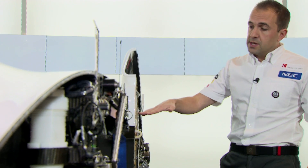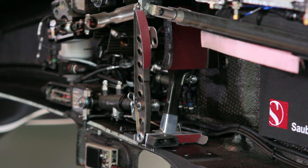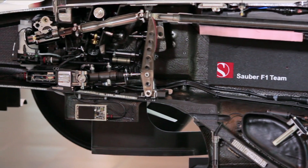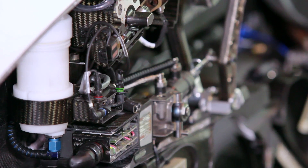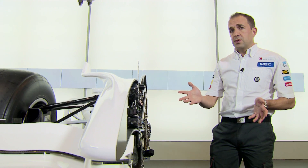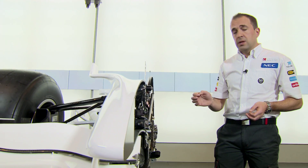From the steering wheel, we come down the steering column — a thin-wall carbon tube — which has quite a torturous route through the car. It has to come through the pedals, turn an angle, and then come down to the steering system. The steering system itself is actually very simple due to the regulations, and very similar to that on a road car, just obviously a lot smaller and lighter.